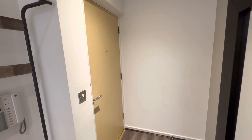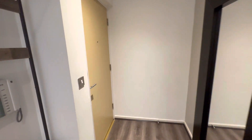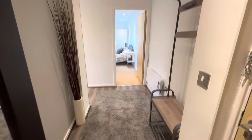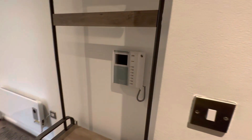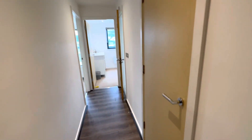Up to the 10th floor via lift from the communal landing into the entrance hallway. Got laminate style flooring throughout, video entry phone system, area for hanging coats. Go through into the main reception room first.